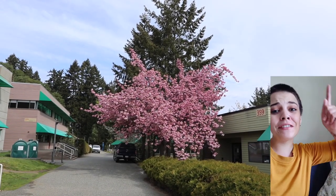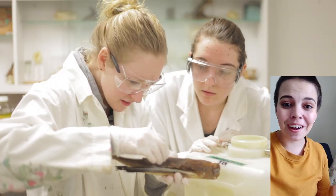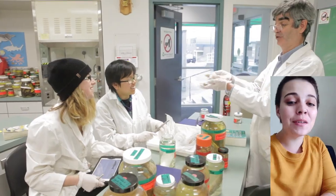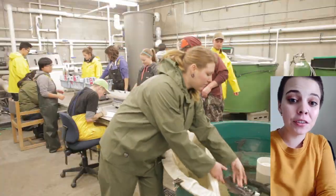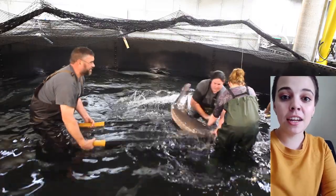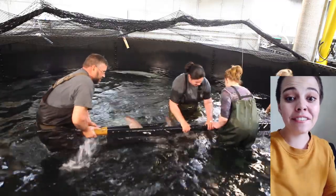At the very top of VIU we have the science block. Up here we have physics, chemistry, biology, environmental sciences, and we even have a museum of natural history. One of the coolest things up here though is the live sturgeon — our fisheries department has captive sturgeon that can grow up to five to eight feet long.